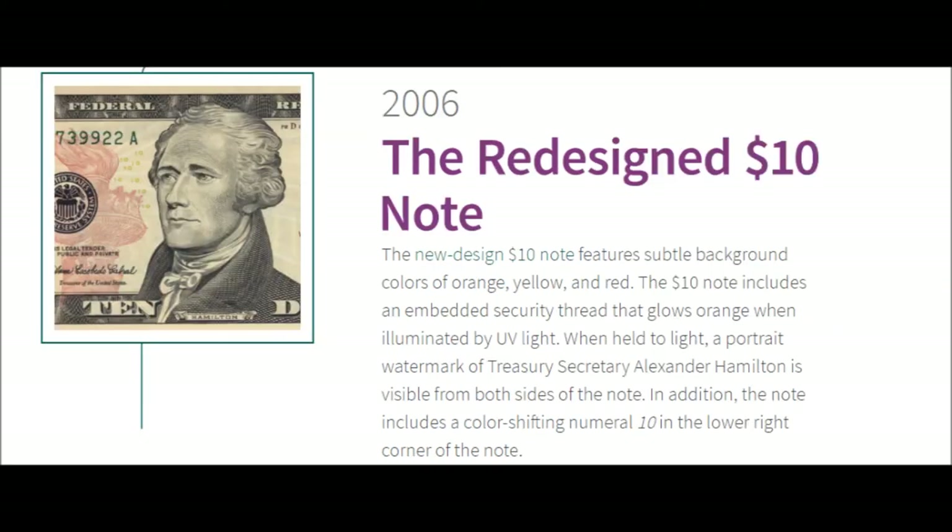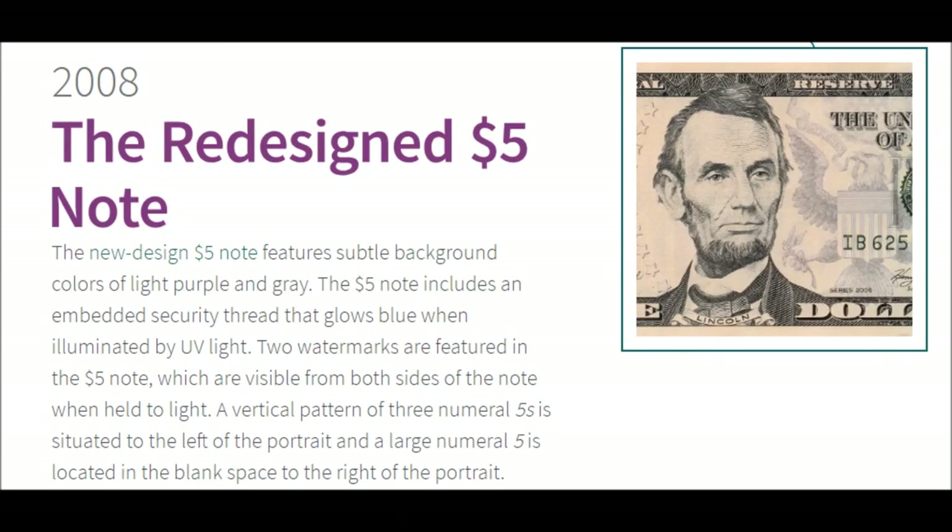2006 — The Redesigned $10 Note. The new design $10 note features subtle background colors of orange, yellow, and red. It includes an embedded security thread that glows orange when illuminated by UV light. When held to light, a portrait watermark of Treasury Secretary Alexander Hamilton is visible from both sides of the note, along with a color-shifting numeral 10 in the lower right corner.